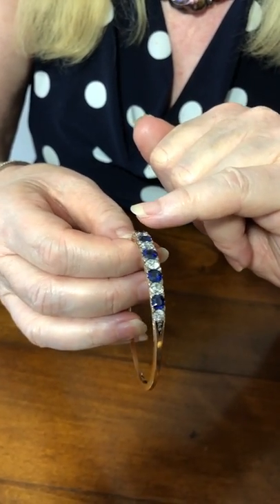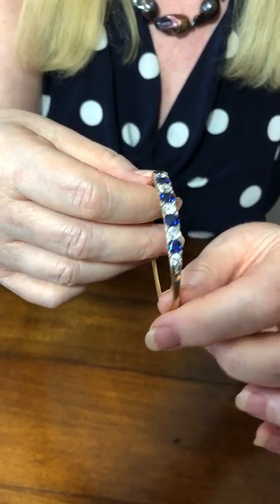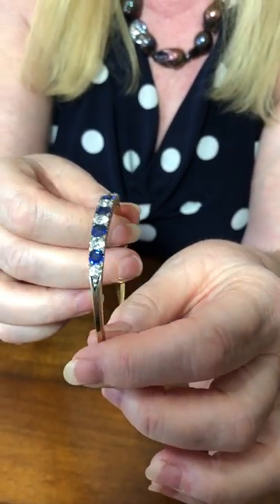The sapphires are royal blue, absolutely gorgeous, and have been certificated as non-heat treated. The natural colour came out of the ground — this royal blue, magnificent colour.